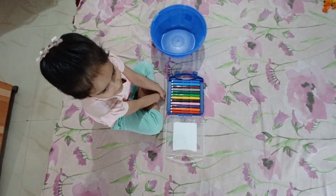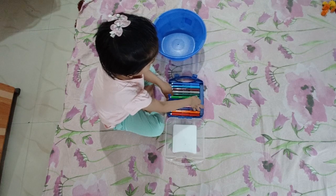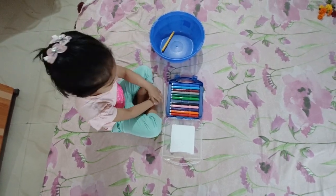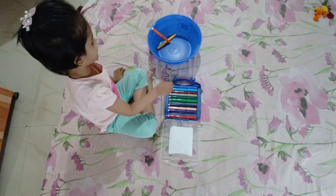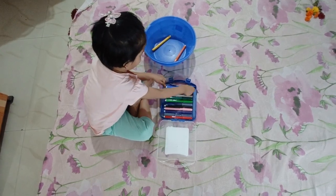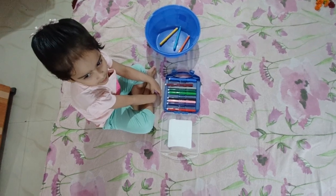Orange. Choose Yellow. Choose Orange. Choose Sky Blue. Choose Dark Blue.